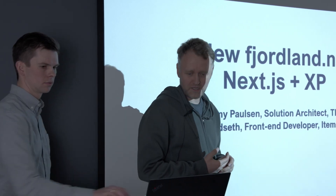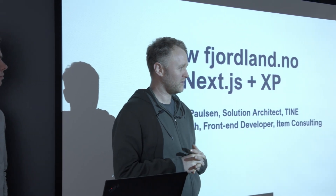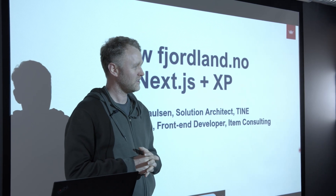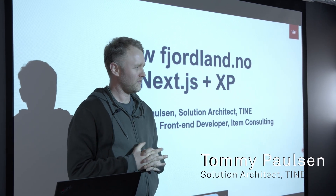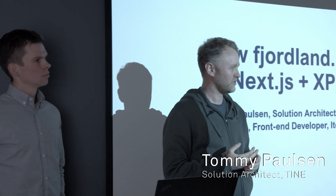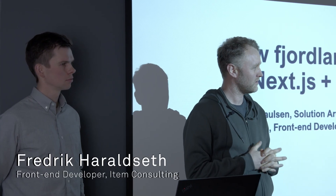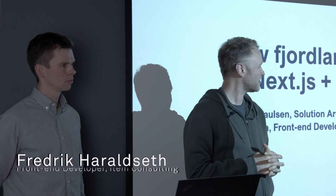Welcome to this presentation about how we built Fjolan with the latest Next.js adapter from Nonik. I'm Tommy from Tine, a solution architect, and I have with me Fredrik, a front-end developer working on Fjolan and many other sites at Tine.